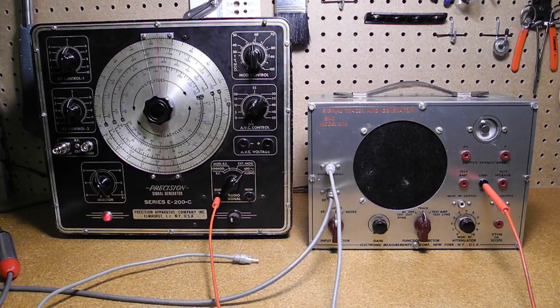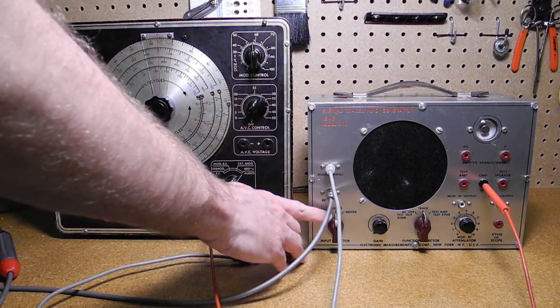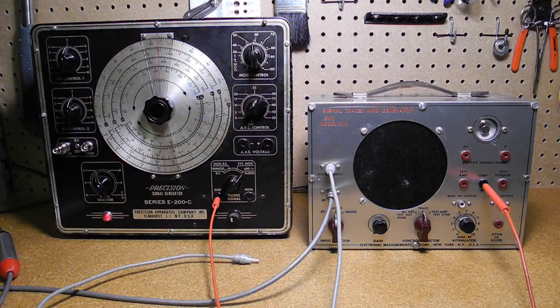I'll now demonstrate the EMC-802 starting with some of the signal tracer functions. I use a signal generator, a Precision E200C that I covered in another video, as a signal source. Setting the input selector to audio and connecting the audio input to the generator's audio output, we can hear the 400Hz audio tone from the generator through the speaker.